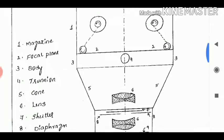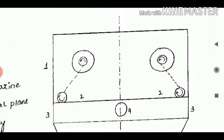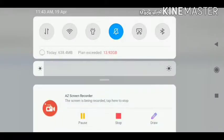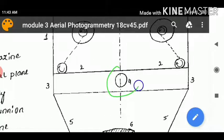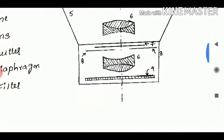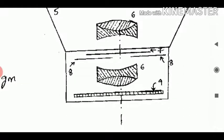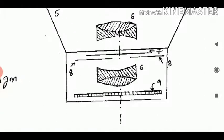The aerial camera consists of the following parts. The first one is the magazine. The second one is the focal plane. The third is the body. The fourth is the trunnion axis, which you may also know from studying the theodolite. The fifth one is the cone. The sixth one is the lens. The seventh one is the shutter — when a required exposure is needed it will open and then close. The eighth one is the diaphragm. And the last one is the filter, which filters the image.